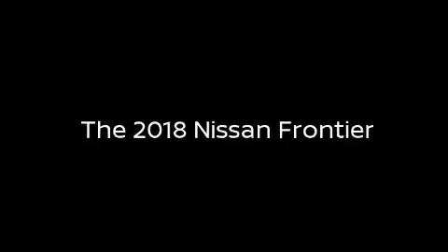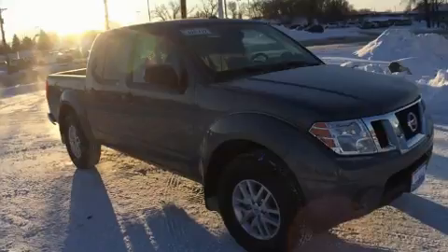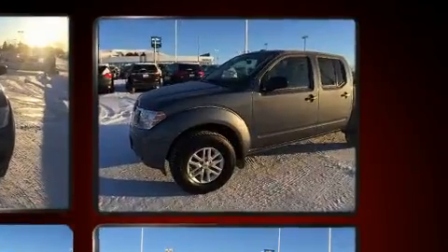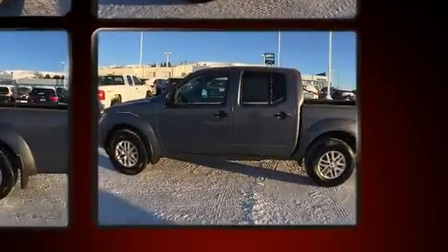Discerning drivers will appreciate the 2018 Nissan Frontier. This four-door, five-passenger truck still has fewer than 30,000 miles. It features an automatic transmission, four-wheel drive, and a four-liter six-cylinder engine.